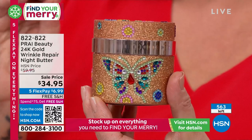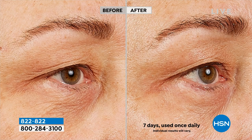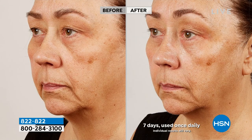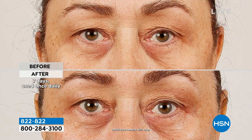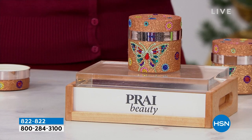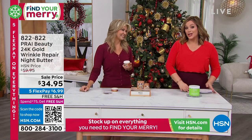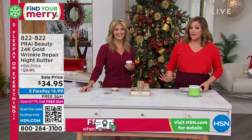This is the answer for too much wine and eggnog — I can attest to that. We will sell out. We've got 563 remaining and we are counting backwards. It's almost half off, and because there's five FlexPay on everything, it's only $6.99 to get it home now. Get this home by New Year's Eve and your skin will already look juicier, plumper, smoother, and brighter. 822-822 is your item number. You can check out the entire Prai assortment on HSN.com — everything is on five FlexPay right now.